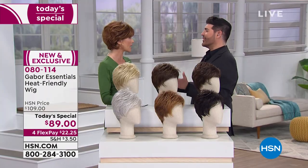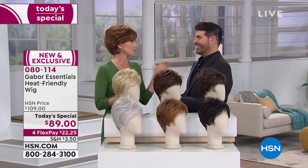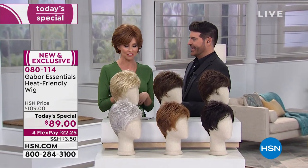Thank you so much, Frank. It was so fun — what an honor to meet you. It was a pleasure, so, so fun. And now I've been told that I looked like Jane Fonda.